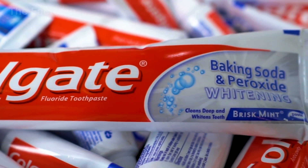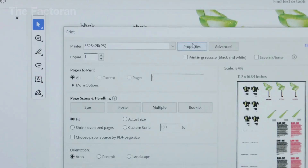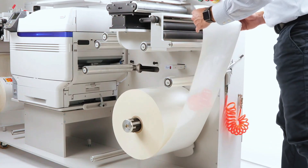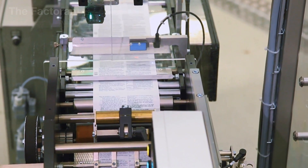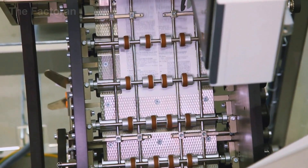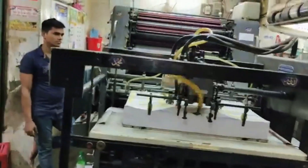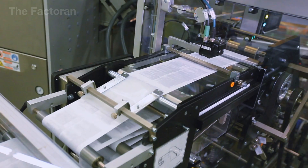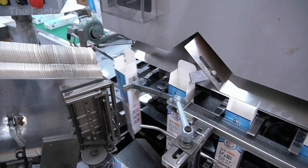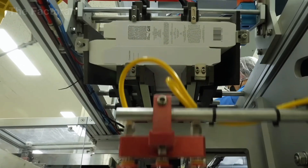Many factories also prepare an instruction leaflet to accompany each box of toothpaste. These are typically printed using offset or laser technology on thin, lightweight paper that folds neatly to fit inside the packaging. They carry all key information — from usage directions and recommended dosage to safety warnings for specific groups and storage guidelines. Though it may seem like a small addition, the leaflet plays a crucial role in ensuring consumers fully understand and make the most of the toothpaste they've chosen, protecting both the product's integrity and the brand's trust.